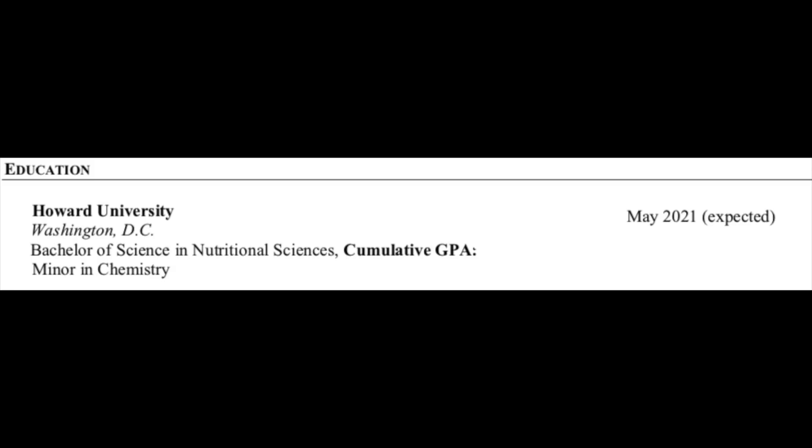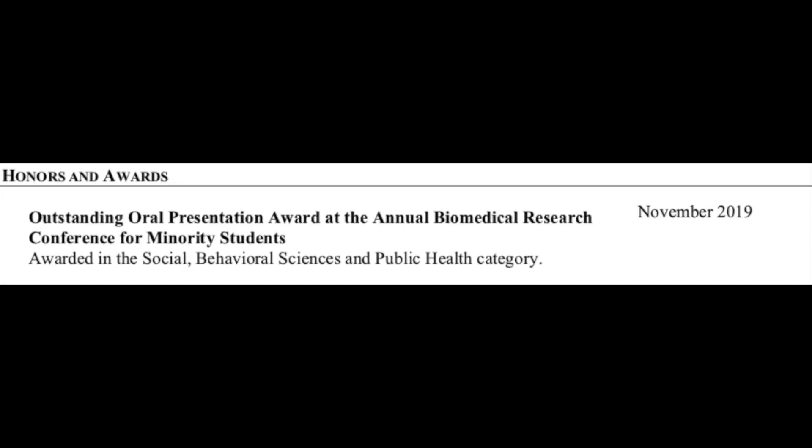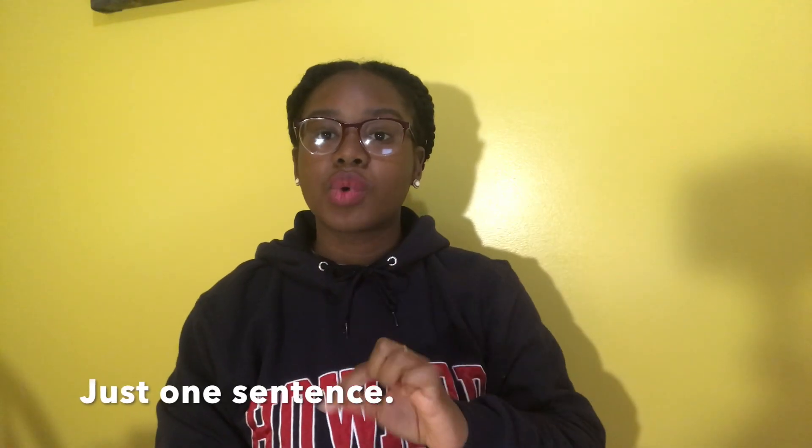In education, I simply put that I go to Howard University with the location. For honors and awards, you don't have to spell everything out — you can just list Dean's List, first place in a competition, or association memberships. I chose to spell them out and give a synopsis of what each was or the total amount I won.